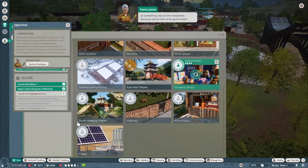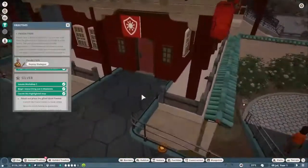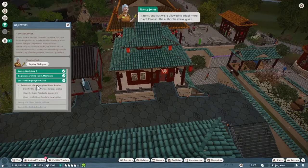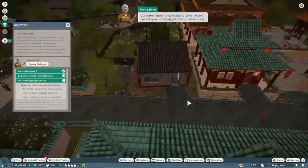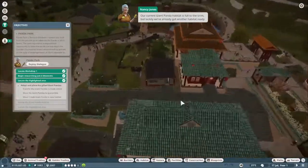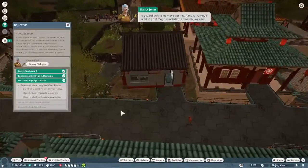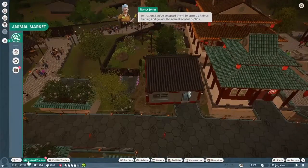We're allowed to adopt more giant pandas - the authorities have given us three females to help with our breeding program. Even so, pandas are notoriously difficult to get to breed, so we'll have to be patient. Our current giant panda habitat is full to the brim, but luckily we've already got another habitat ready to go. Before we move our new pandas in, they'll need to go through quarantine. So open up animal trading, go into the animal reward section, and click transfer to animal storage next to each of the pandas.